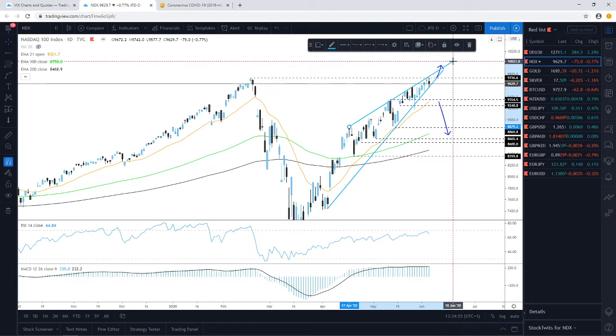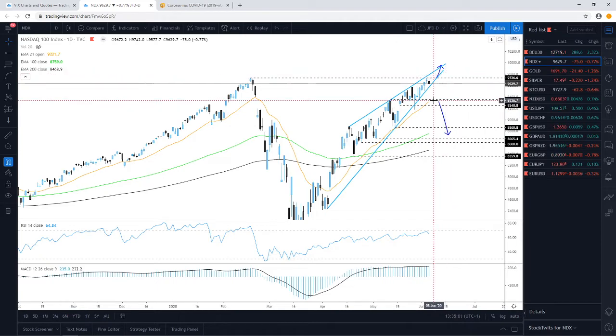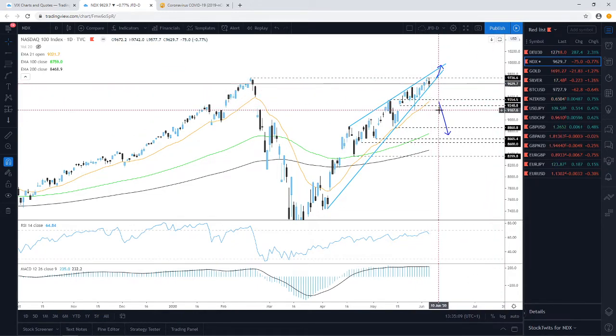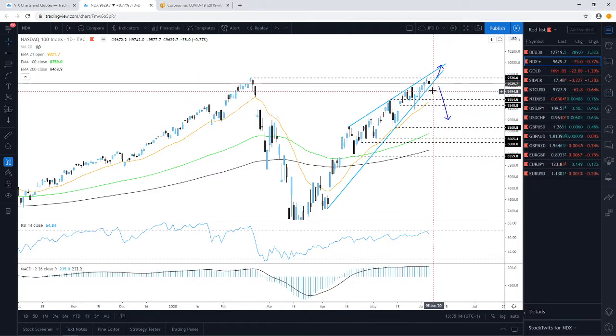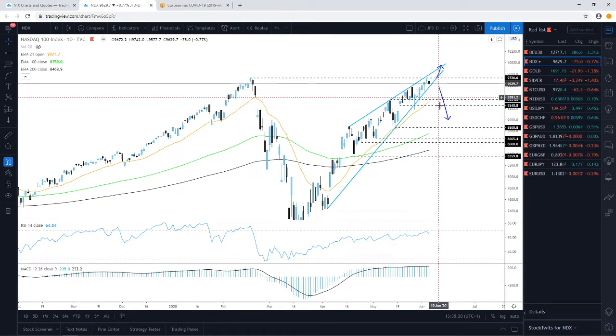Let's not forget the other idea of keeping an eye on a possible rising wedge pattern, which is clearly building up. As you know, these tend to break to the downside. We cannot really talk about any downside until we see a violation of the lower side of the wedge, but if that happens it could open the door towards lower levels — initially back towards the 21-day EMA and possibly further. The cash index is currently trading around the 9,660 mark.